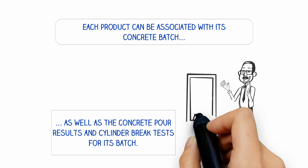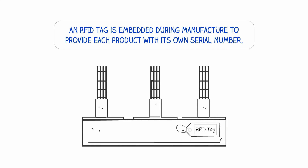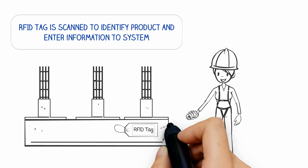Associate each product with a concrete batch from which it was produced and make your project owner very happy. The RFID tag is used to create a serial number for each manufactured product. When it is scanned, a timeline history of the product can be obtained and updated.